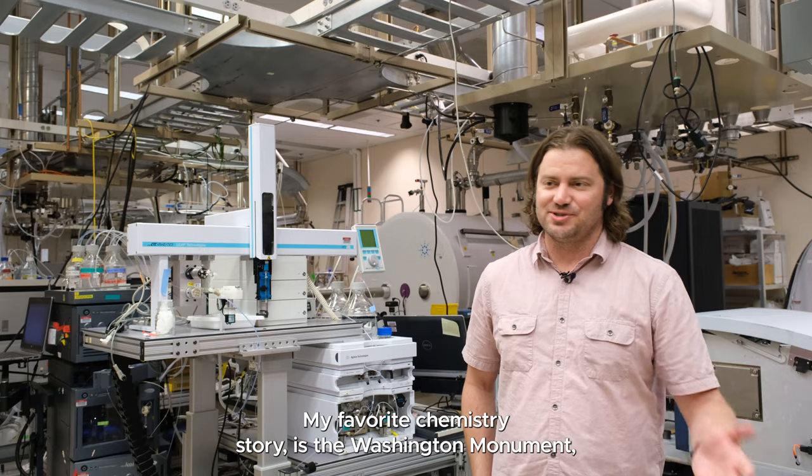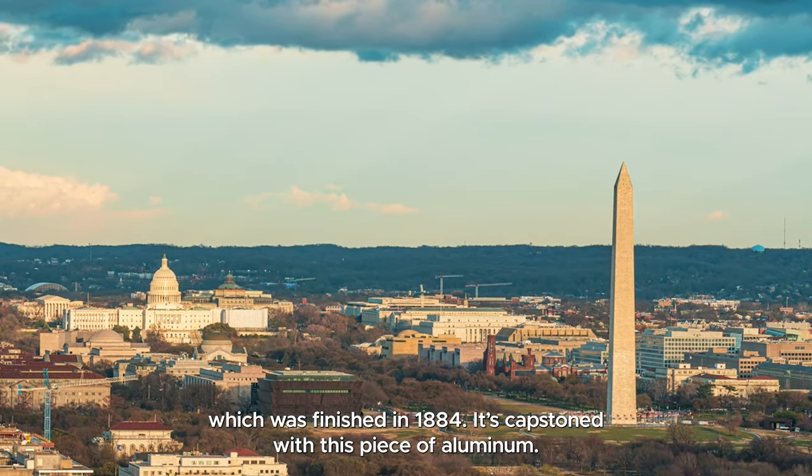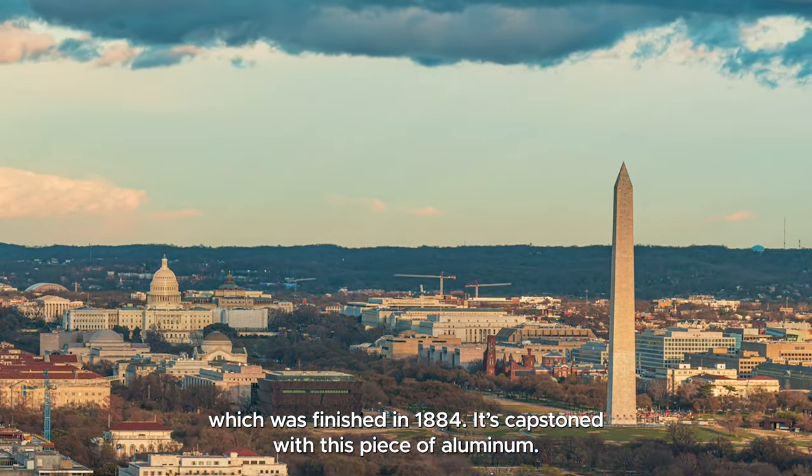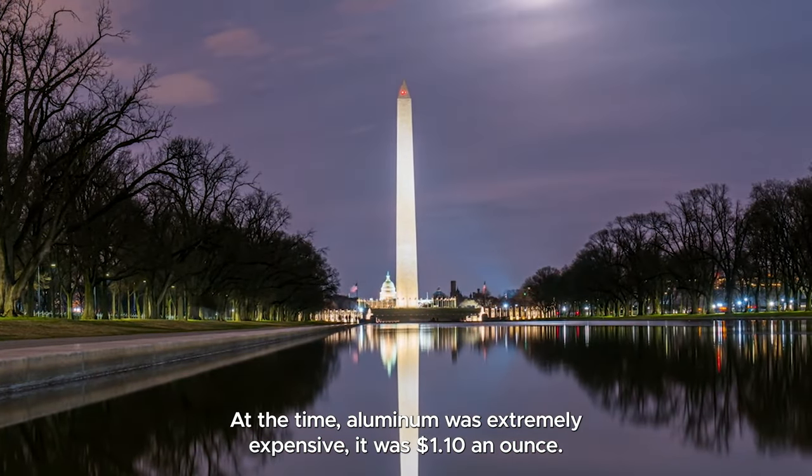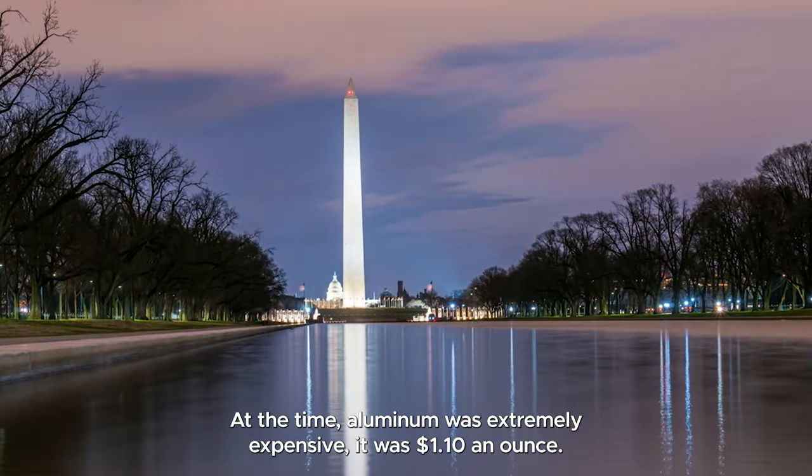My favorite chemistry story is the Washington Monument, which was finished in 1884. Its capstone is this piece of aluminum. At the time, aluminum was extremely expensive — it was $1.10 an ounce.